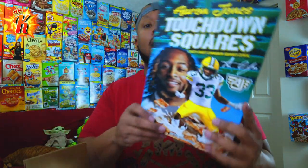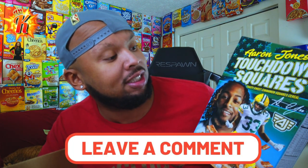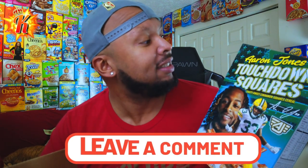Next box — not so sure about this one. The size of the box makes me think there's potentially cereal in here, and I was correct. Aaron Jones Cereal, Touchdown Squares — Toasty Sweet Cinnamon Squares Cereal.